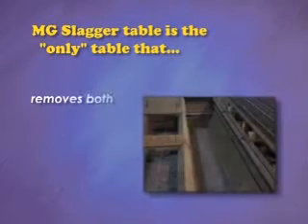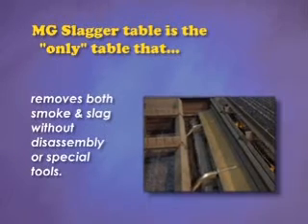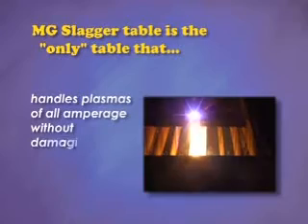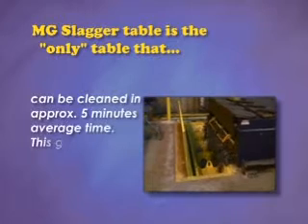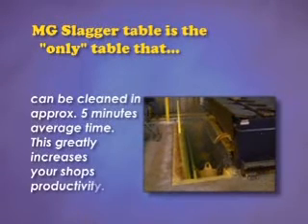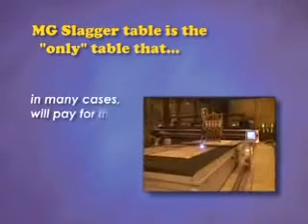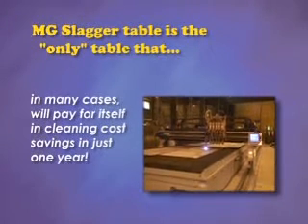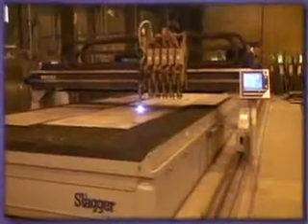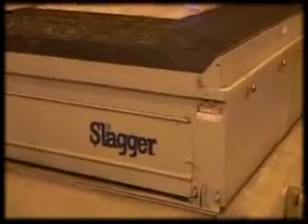The MG Slagger table is the only table that removes both smoke and slag without disassembly or special tools, handles plasmas of all amperage without damaging the table, and can be cleaned in approximately five minutes for the average table. This greatly increases your shop's productivity. In many cases, the Slagger table will pay for itself in cleaning cost savings in just one year. Your shop can't afford to be without a Slagger.